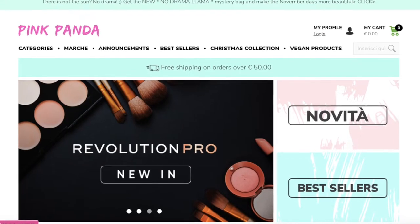Hello everyone, welcome back to my channel. My name is Arlene and today, as you can see by the title, we are going to do a Pink Panda haul. But before I even begin the video, I need to say something.